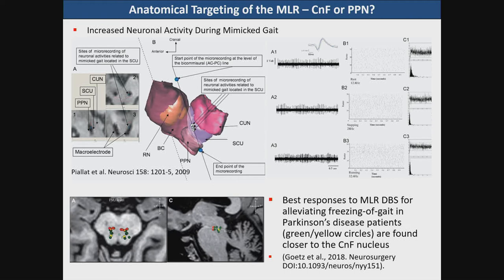The MLR is a physiologically defined point, and there is a controversy with respect to what is the anatomical correlate. As I have said, there's evidence for at least two or three different nuclei — the cuneiform, subcuneiform, and the pedunculopontine — and they are adjacent to each other. The question is: what is the most efficacious target that we should be looking at during implantation?